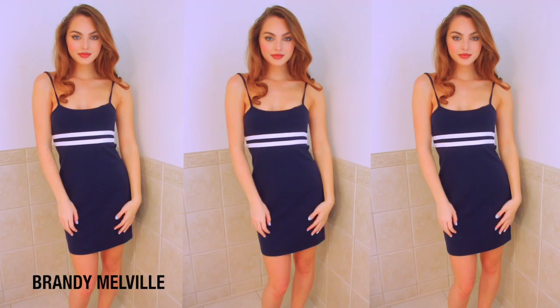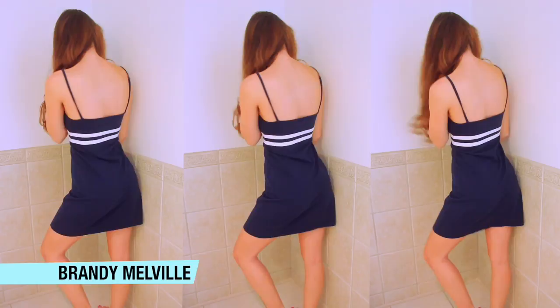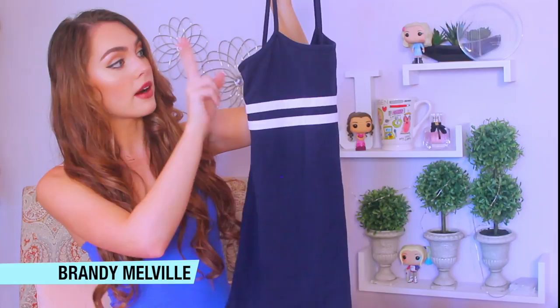Next up, I went to Brandy Melville. They always have really comfy, cozy pieces that are neutral and you can wear different ways. This is a really sporty but still girly dress. I love the stripes — I go for a lot of navy and blue clearly — but you could wear a jean jacket with this or a sweater and I think it would make a great first day outfit.